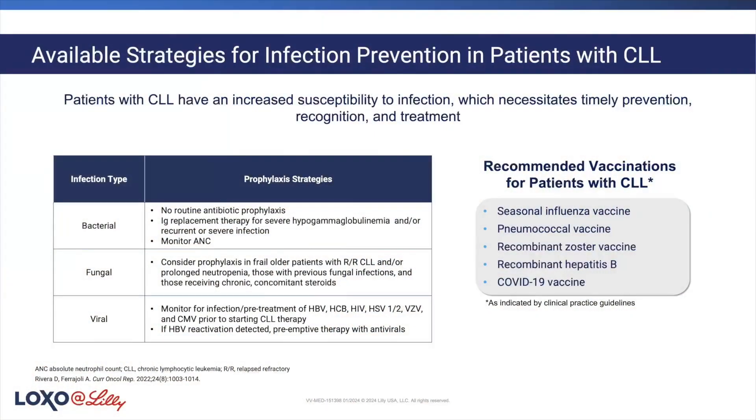One of the things we do see is recurrent infections, a lot of times recurrent sinopulmonary infections. One of the things that we can do is check patients' IgG levels. Patients with CLL often have hypogammaglobulinemia, or low IgG levels. We can actually give intravenous or subcutaneous IVIG infusions to prevent future infections and follow those patients' levels.